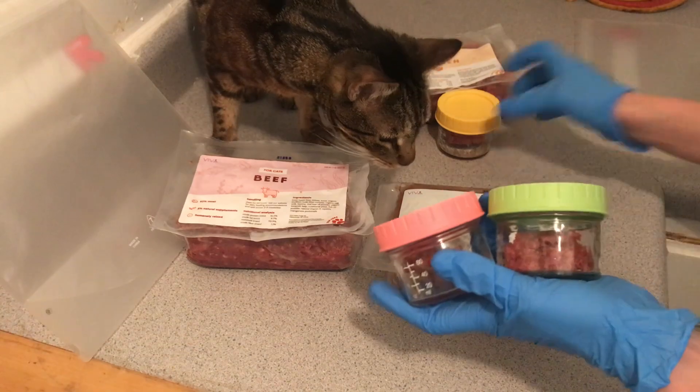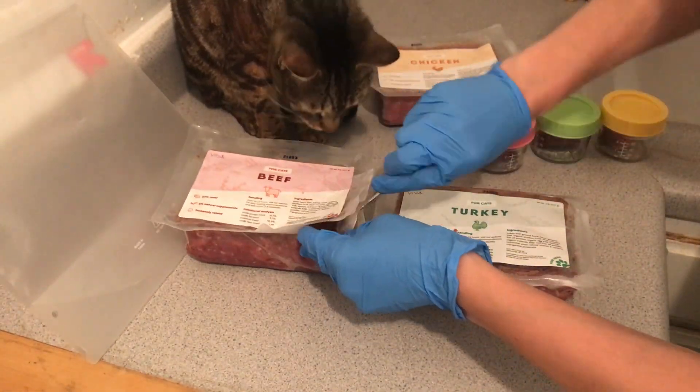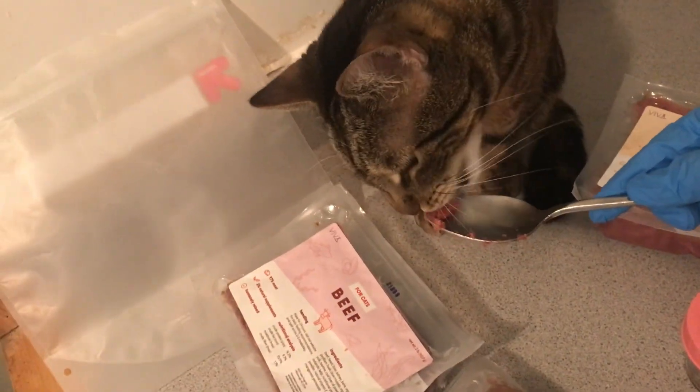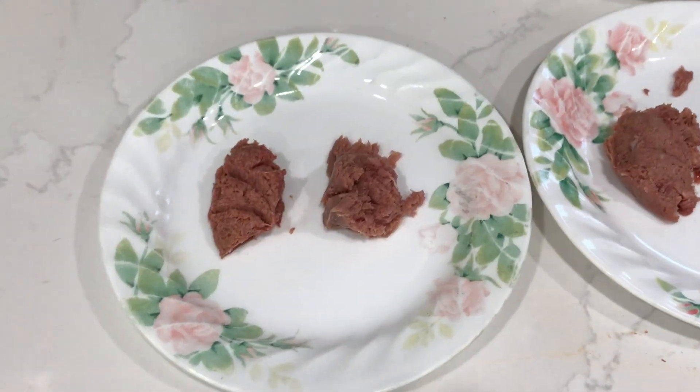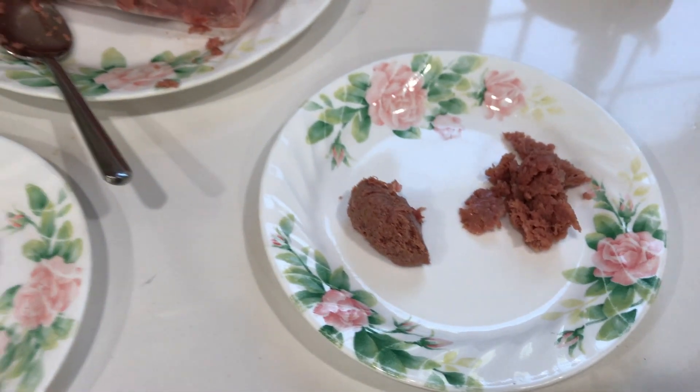Last month, Jericho tested their beef, chicken, and turkey proteins. He absolutely loved it — didn't even need to smell it, he just went right in for it. And today I'm going to show you testing the other two proteins that Viva Raw has: duck and rabbit, with my mom's four cats.